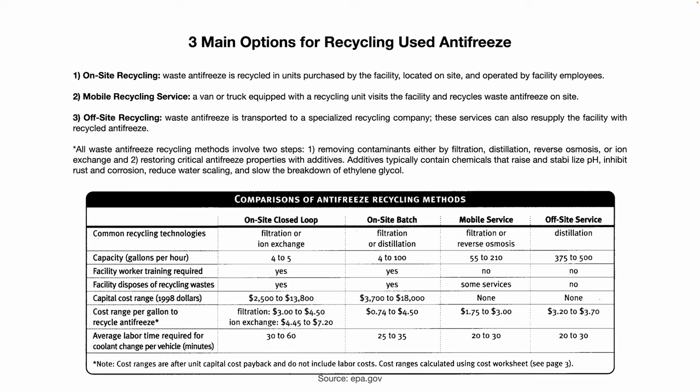All waste antifreeze recycling methods involve two steps essentially. First, removing contaminants either by filtration, distillation, reverse osmosis, ion exchange, or some combination of those. Second, restoring critical antifreeze properties with additives, which typically contain chemicals that raise and stabilize pH, inhibit rust and corrosion, reduce water sculling, and slow the breakdown of ethylene glycol. This chart from EPA.gov shows comparisons of antifreeze recycling methods.